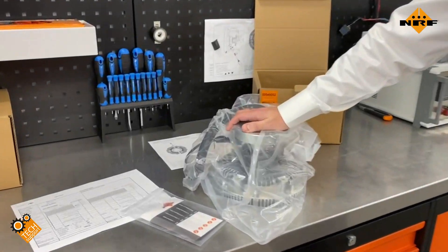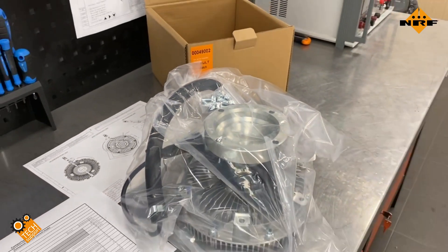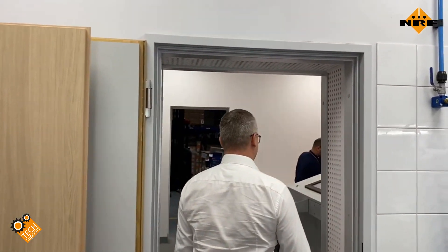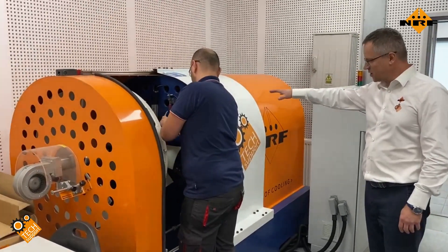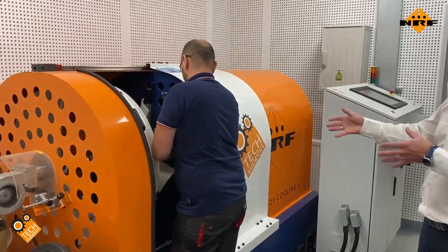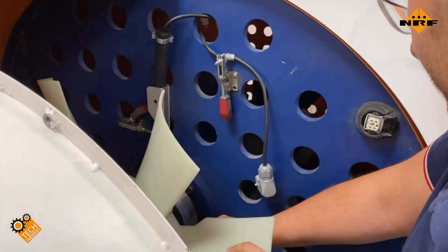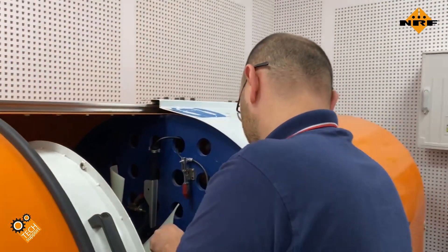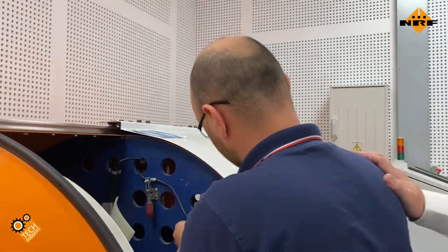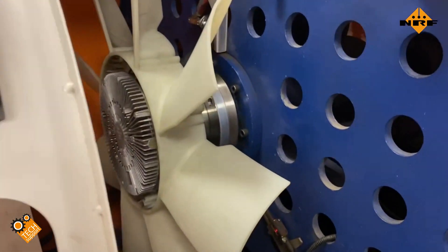Some parts need special diagnostics, so for this reason we purchased a special fan clutch test bench that generates 120 decibels — comparable to a Boeing 787 Dreamliner takeoff. For this reason we have a special soundproof room with soundproof walls. Right now he is fitting the fan clutch onto the test bench and the test will start soon.